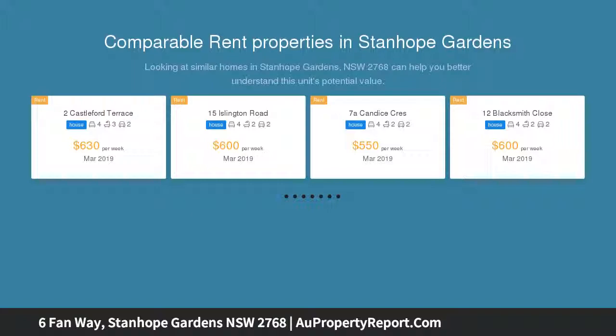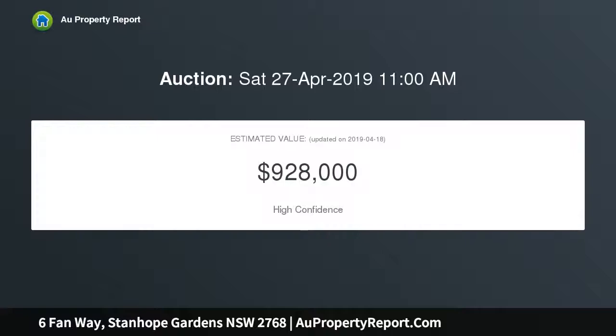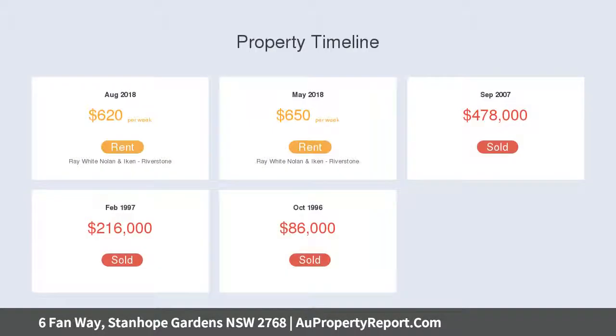Featuring generous-size four bedrooms with built-ins, main bedroom with ensuite, full spotless bathroom upstairs, plus spacious living areas. The north-facing home has plenty of sunlight, with a built-in main bedroom, separate formal living and family areas, and an open plan kitchen.